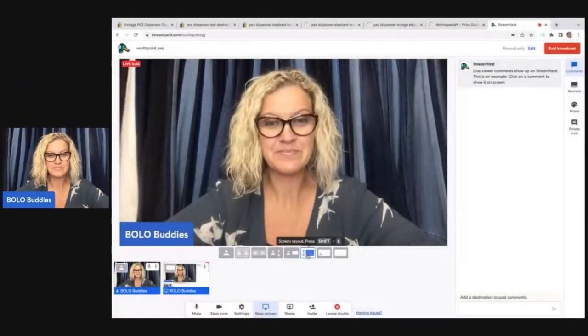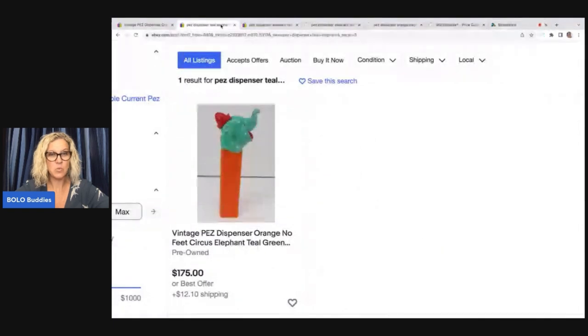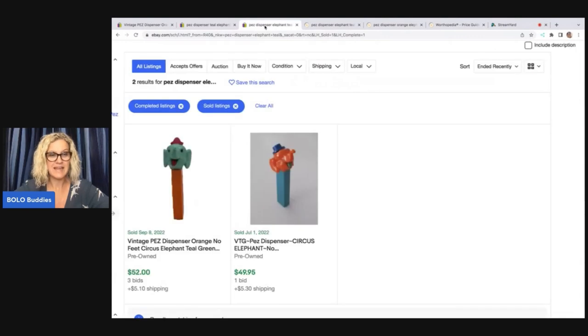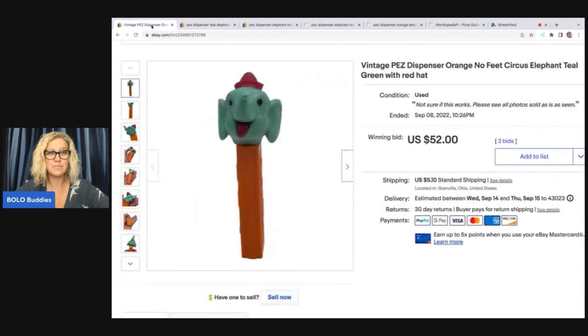I didn't look it up on WorthPoint. Here's what I did do. I looked it up on eBay and there was one currently listed for $175. Here are the solds and this one here is mine. This is the only other one that was listed when I put in the keywords. So I'm just going to do an auction and start my auction at $49.99. If it's worth $175, it's going to get a bunch of bids. Well, you can see here it only got three bids and went up to $52.